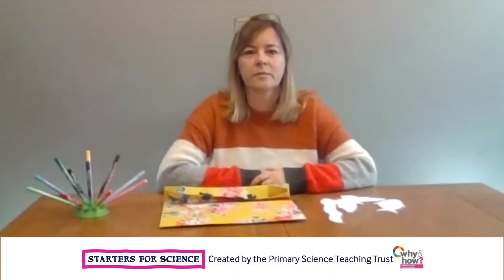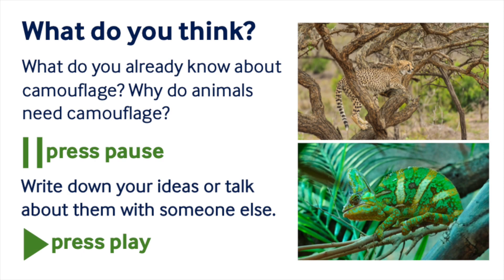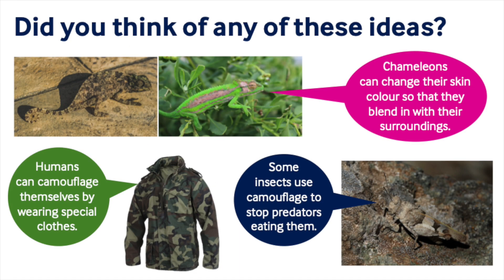Hello everyone, today we're going to find out about camouflage. I wonder what you already know about camouflage. I wonder why camouflage is important. Can you think of anything you already know about this? Pause the recording to have a think. I wonder if you thought of any of these things?